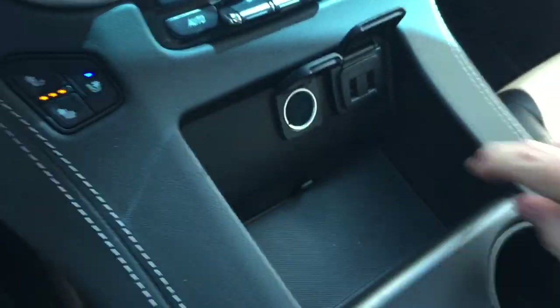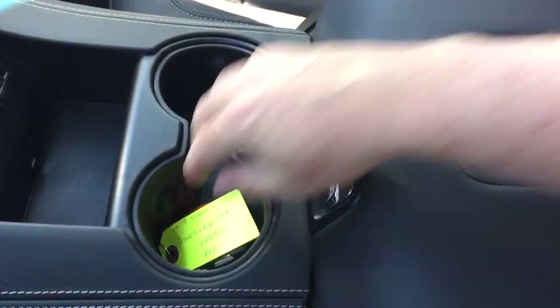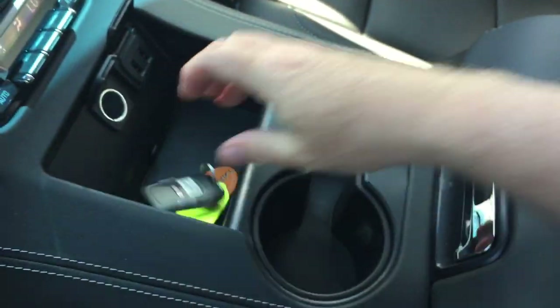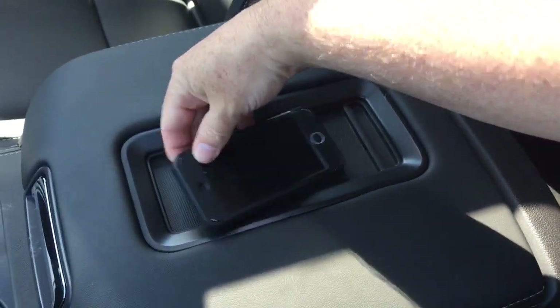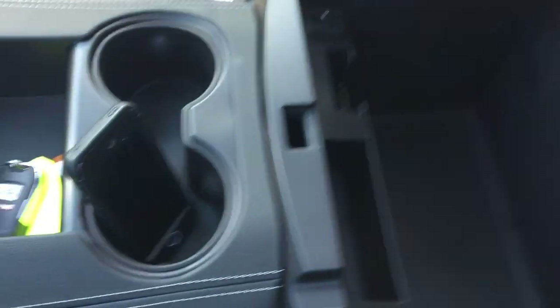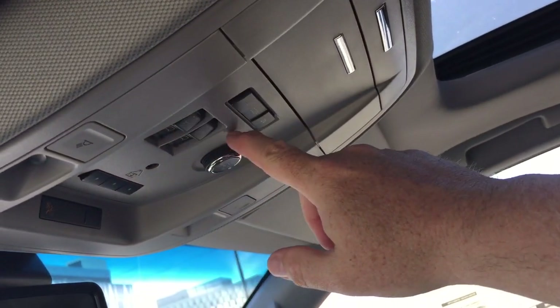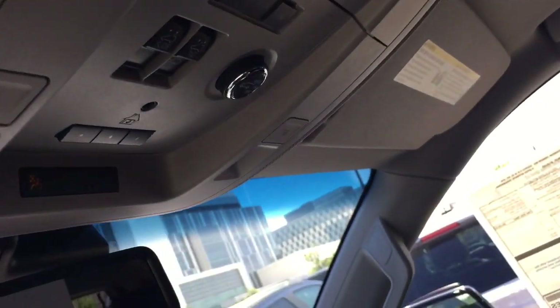Two USB and 12-volt power, cup holders, and a place to rest your device. On the inside, two USB, auxiliary, and 12-volt. Sunroof above, with controls for slide and tilt functions right here within arm's reach of the driver.